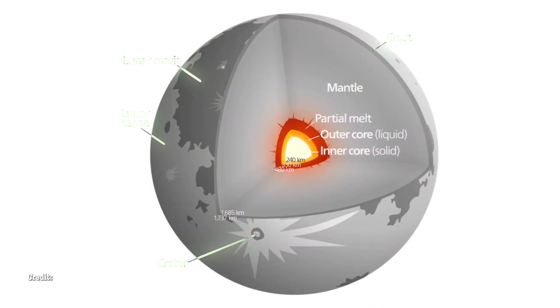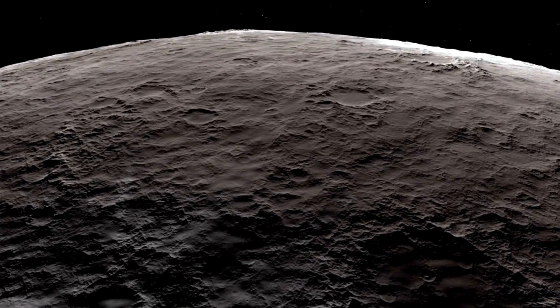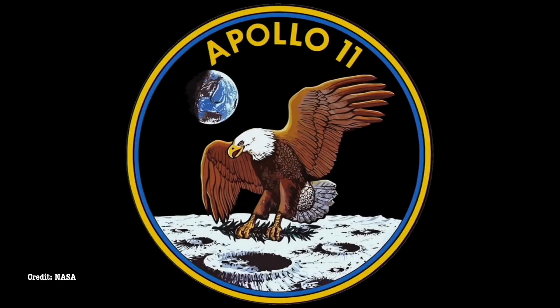New research has unveiled the Moon's solid core for the first time, showing it's composed of iron, just like Earth's. This finding uncovers hidden details about the Moon's internal structure and might explain why iron-rich materials are present in its crust.